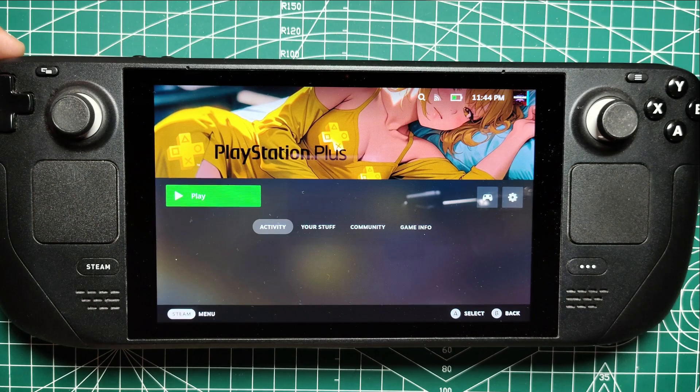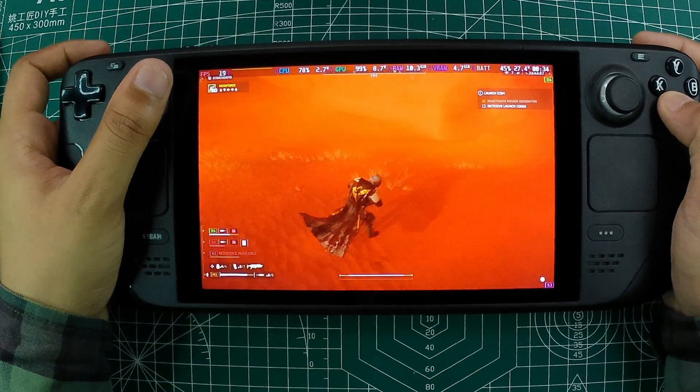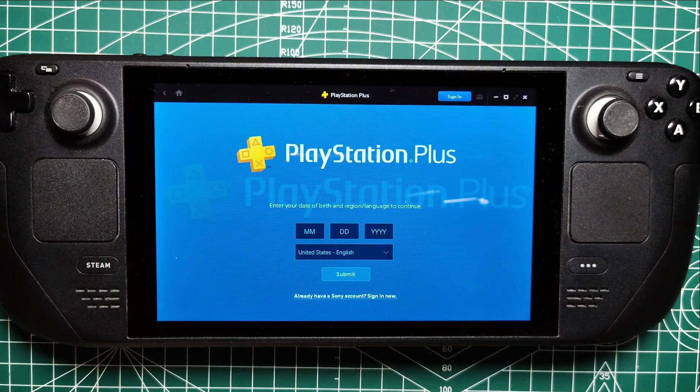However, it's important to note that to access PlayStation Plus on your Steam Deck, you will need to be subscribed to the highest tier of PlayStation Plus, which is PS Plus Premium. This tier gives you access to the cloud streaming service that makes playing on the Steam Deck possible. So, let's get into the steps to get your PlayStation Plus library running on your Steam Deck.